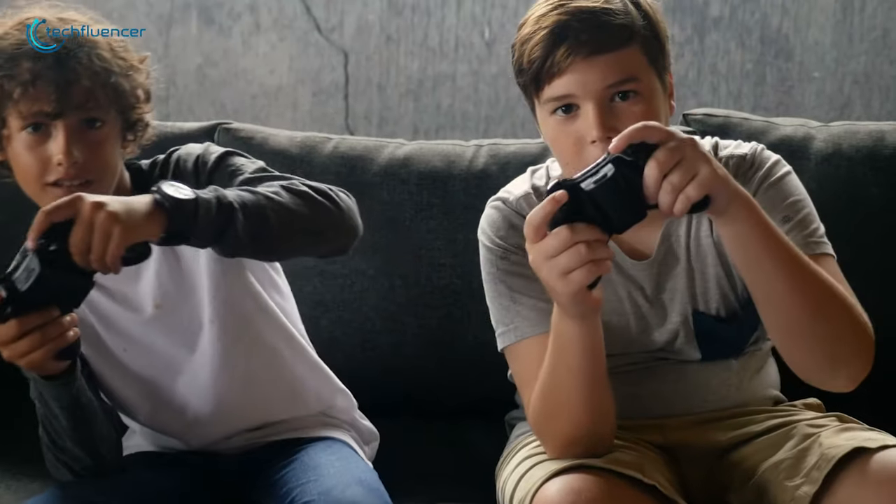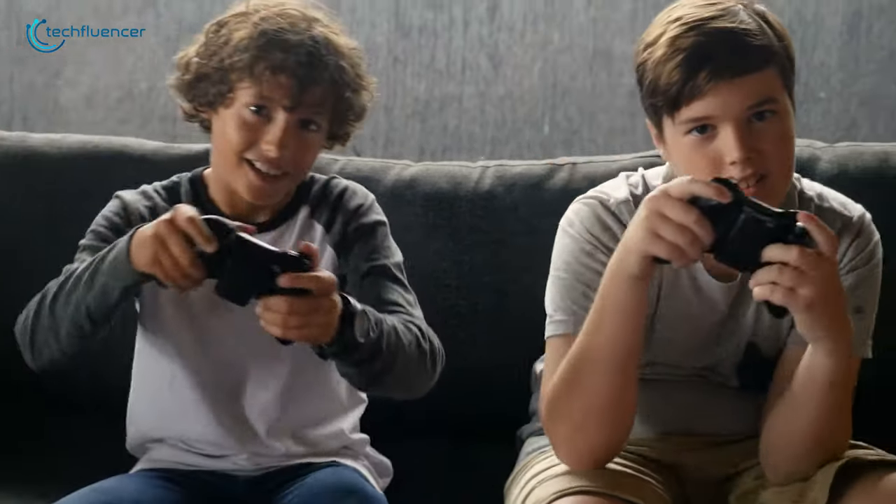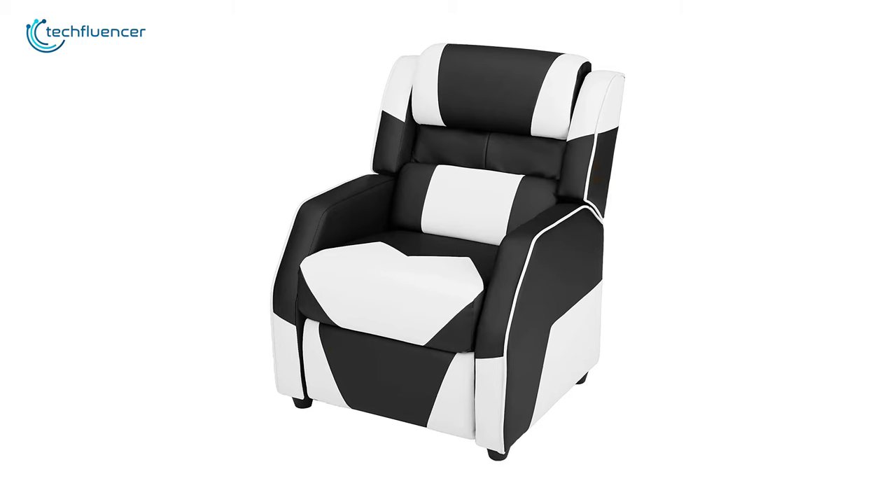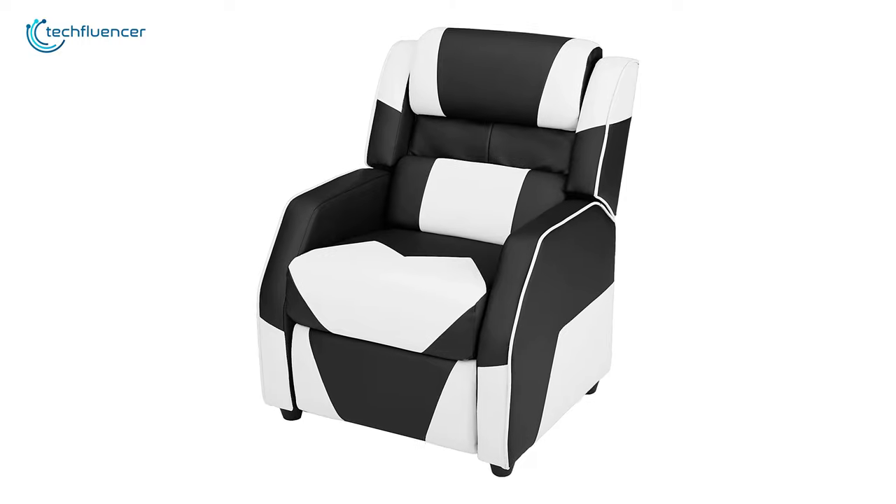If you are looking for a reliable recliner for your kids and want to ensure that their gaming sessions are filled with maximum comfort and joy, then you should go for the Amazon Basics Gaming Recliner.